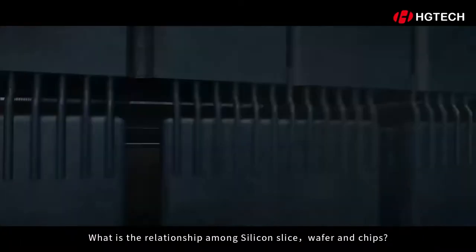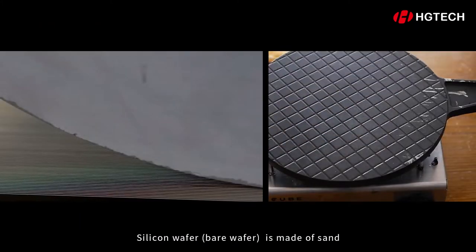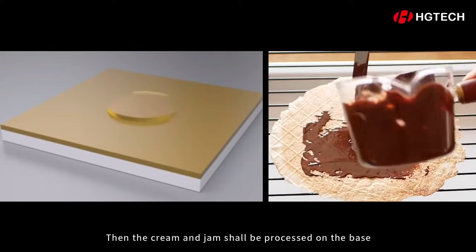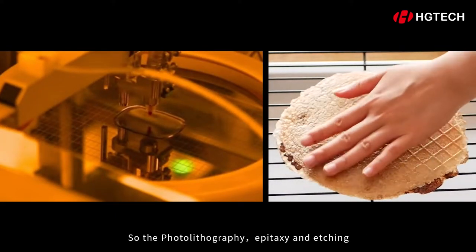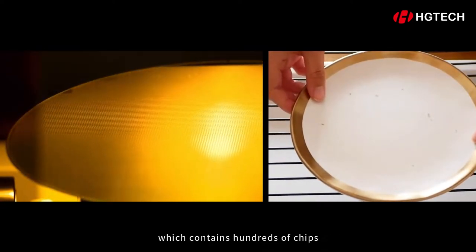What is the relationship among silicon, wafer, and chips? They are stacked like a wafer biscuit. The silicon wafer is made of sand and acts like the base of a biscuit. Then the cream and jam shall be processed on the base. So the photolithography, epitaxy, and etching shall be processed on the silicon wafer, which contains hundreds of chips.